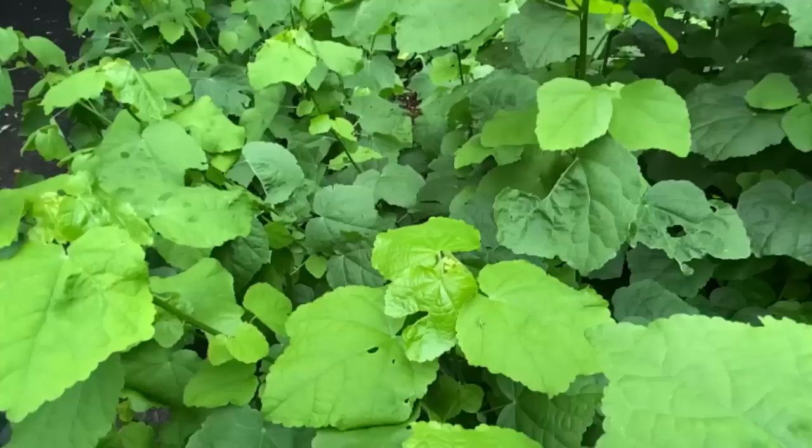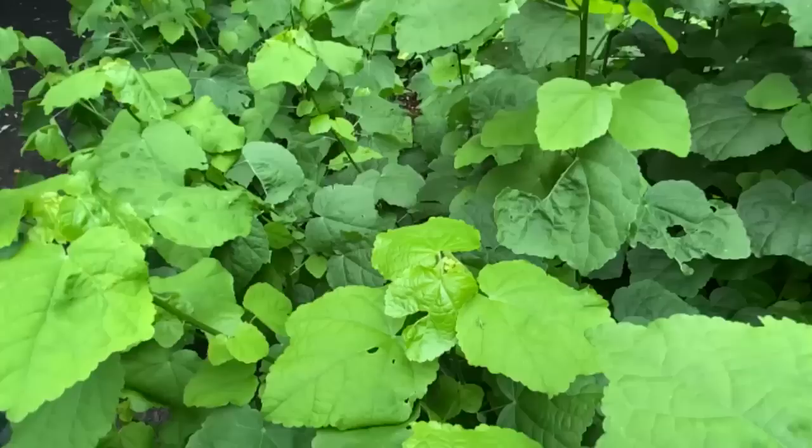Brayden, there's a little, tiny green bug here. Look at this. Isn't that cute? Watson, come look at this little green bug.